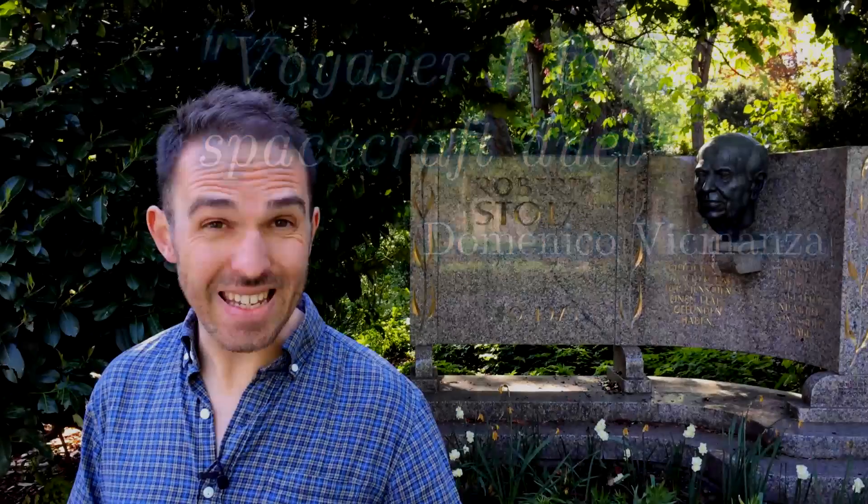So what this music is, is a full representation of the Voyager data set. In a sense, it's not only art — it's pure science as well.